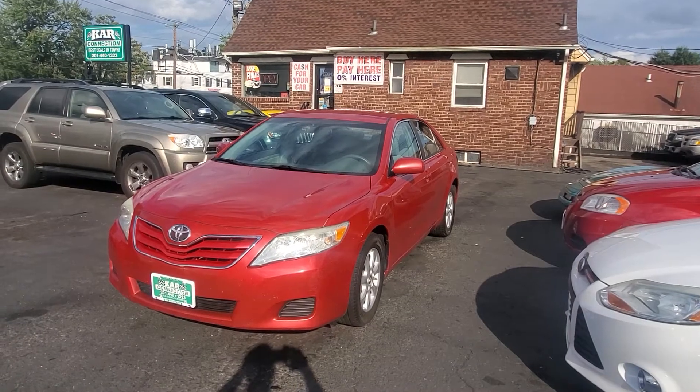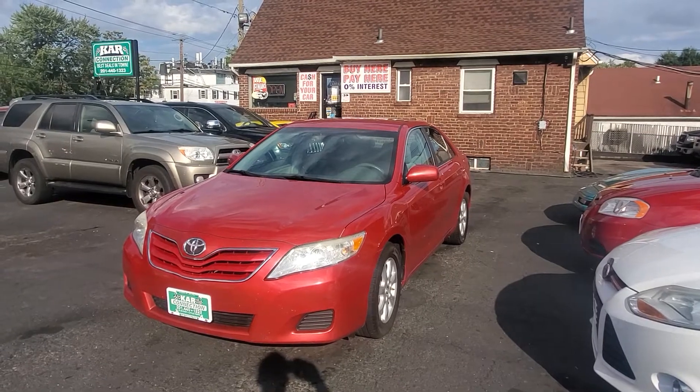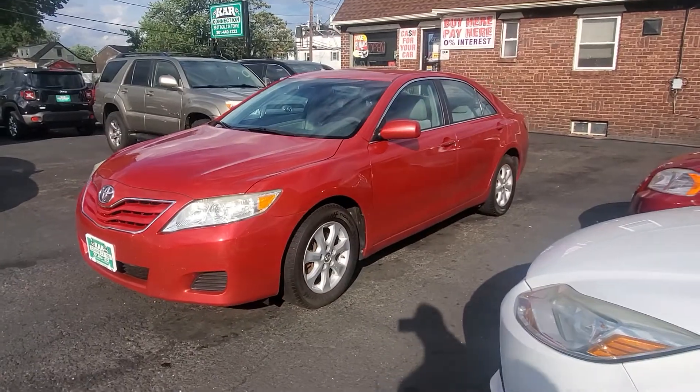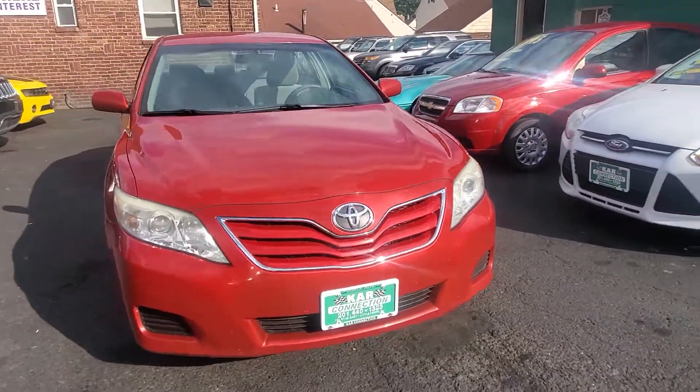Hello everyone, I want to welcome you here at Car Connection in Littlefair, New Jersey, and today we are featuring this beautiful 2011 Toyota Camry LE. This is a pretty nice car, pretty clean, in very good condition. Let's take a look at this car more closely.